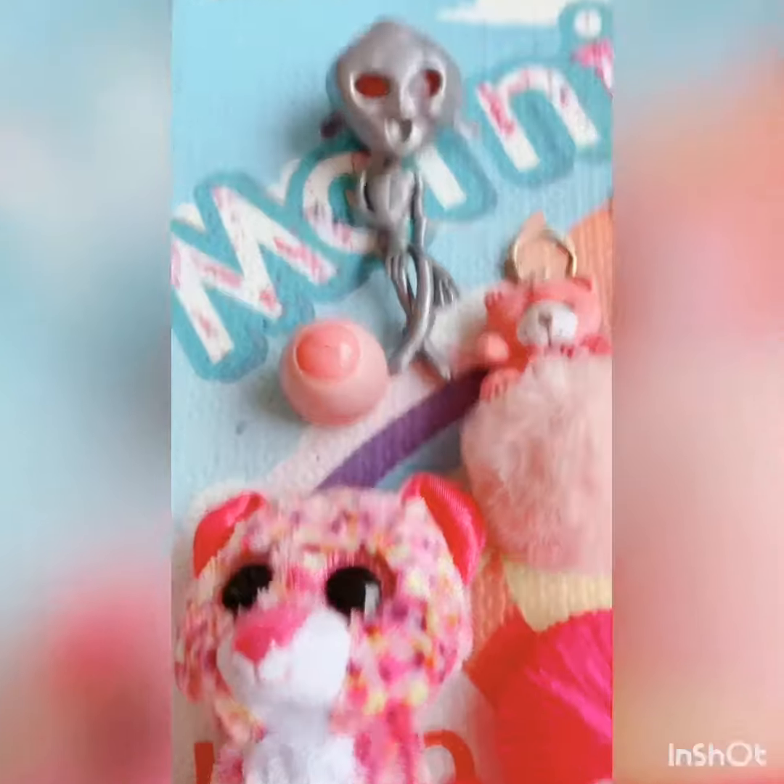The rest of these my daughter has bought. She said she will also make a haul video about them.